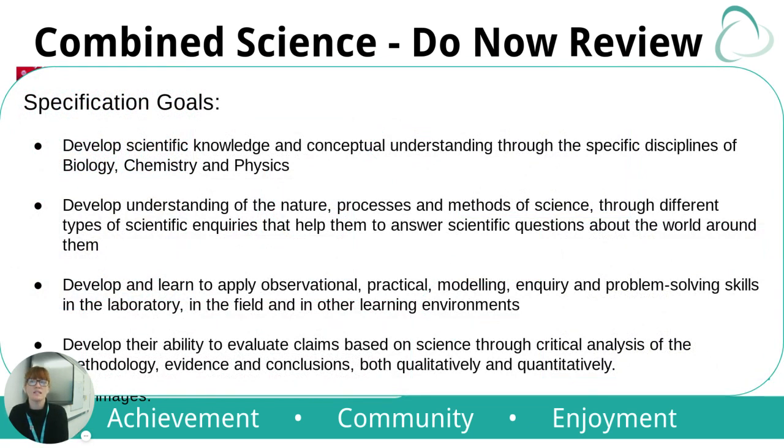Our specification goals are to develop scientific knowledge and conceptual understanding through the three disciplines. To develop understanding of the nature, processes, and methods of science through different types of scientific inquiry that help them answer scientific questions about the world around them — science is always going to affect them, so it's important they have an understanding. To develop and learn to apply observational, practical, modelling, inquiry, and problem-solving skills in the lab, in the field, and in other learning environments. And to develop their ability to evaluate claims based on science through critical analysis of methodology, evidence, and conclusions, both qualitatively and quantitatively. We teach students to ask: why has this happened, what have we learned, why should we do this, how is this affecting me, and how can we move forward?